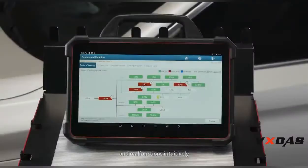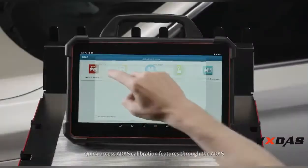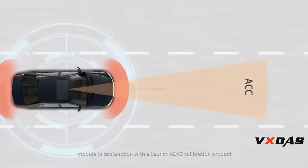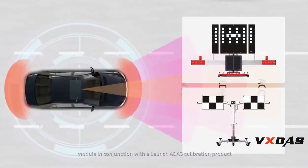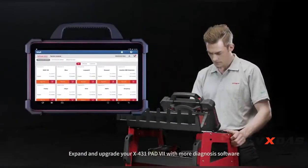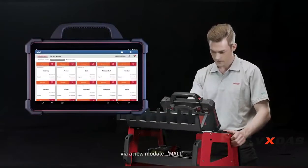Quickly access ADAS calibration features through the ADAS module in conjunction with the Launch ADAS calibration product. Expand and upgrade your X431 PAD 7 with more diagnostic software via the new Module Mall.